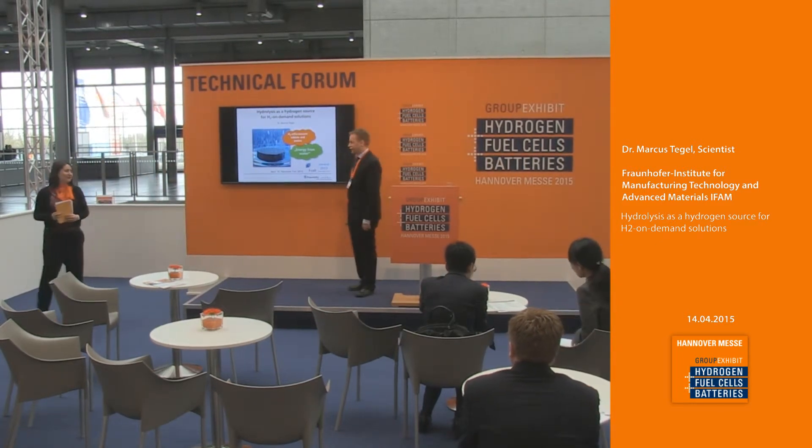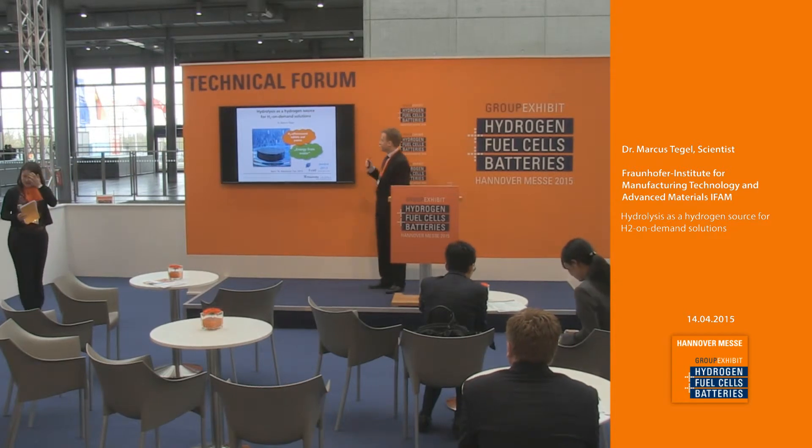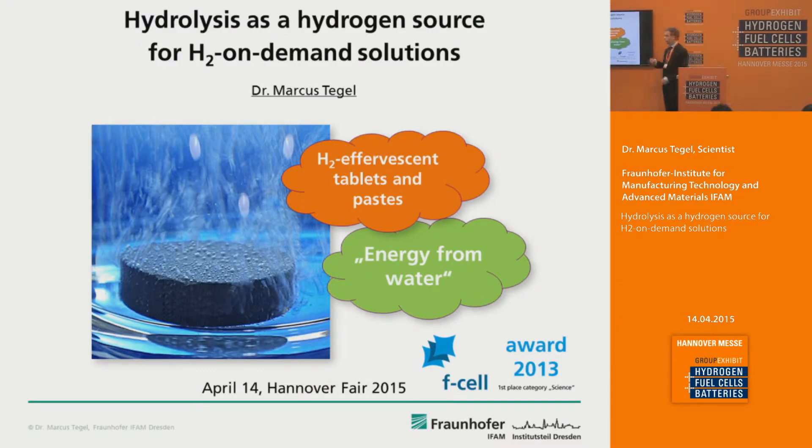Thank you very much for the kind introduction. In my presentation I will tell you about the hydrolysis of magnesium hydride based materials. You just react them with water to produce hydrogen — what you can see in this picture are hydrogen bubbles just coming up. You can imagine the magnesium hydride as a material just like fizzy tablets. We also developed fizzy pastes based on magnesium hydride which I will show you later on.